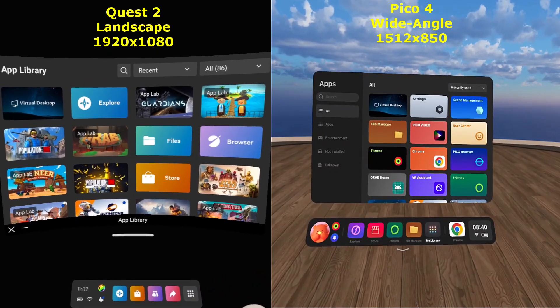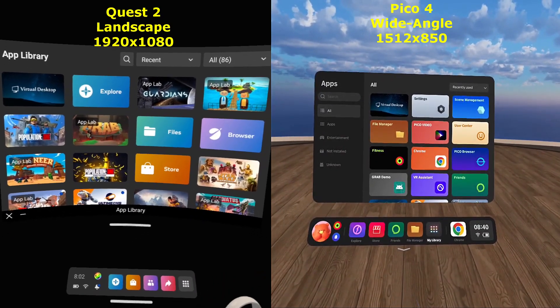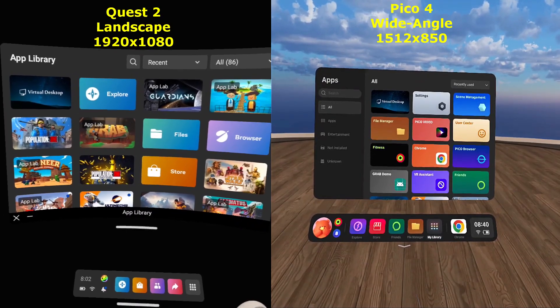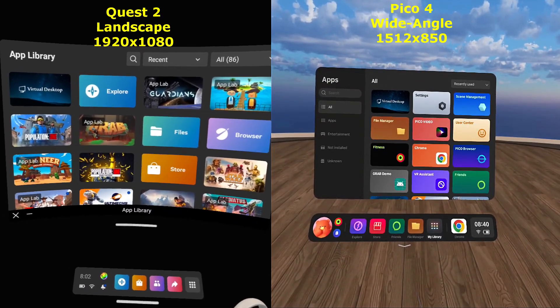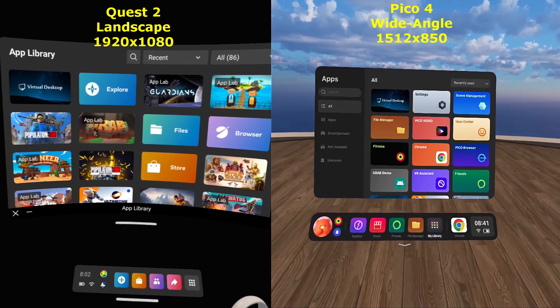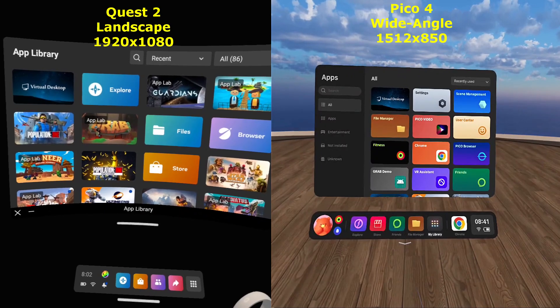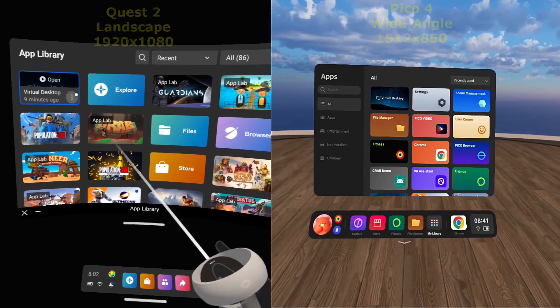All right, these are the respective menus. I just threw them up so you could see the clarity between the two. Honestly Quest 2 is not bad, but the Pico is better. It's very sharp, and like I said it has to expand to fill this screen, so it actually looks better than I can record it.